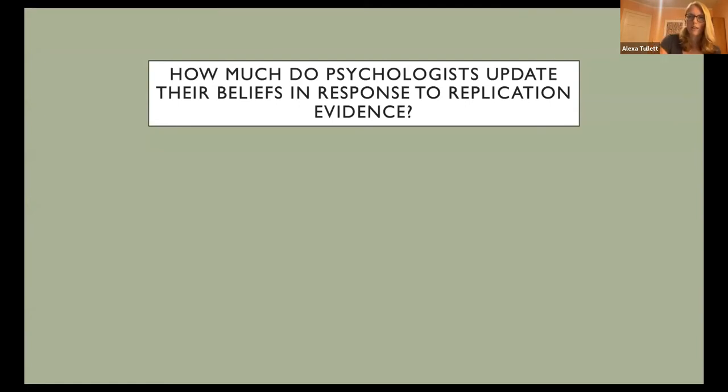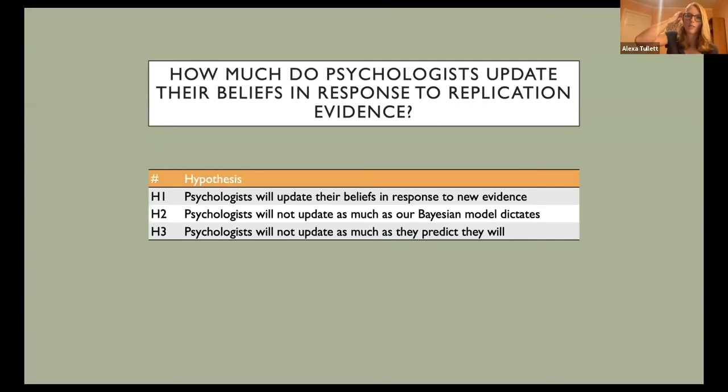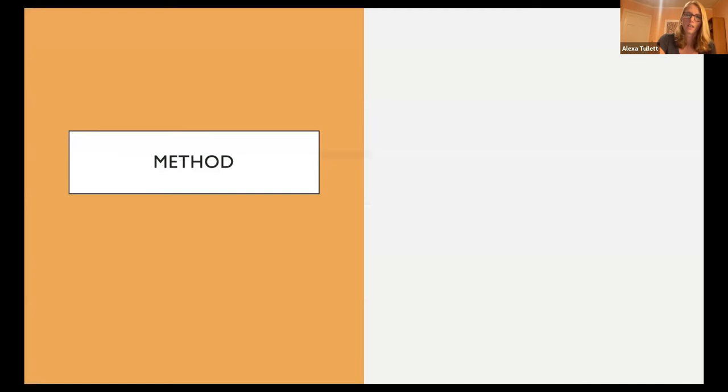We focus on three hypotheses. First, psychologists will update their beliefs in response to new evidence — we suspected they would change their beliefs somewhat when they learned about replication results, but would not update as much as a Bayesian model would dictate. We attempted to model how much participants should update their beliefs given their priors and the strength of the replication evidence. Second, we hypothesized that psychologists might not update as much as they predicted they would.